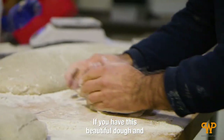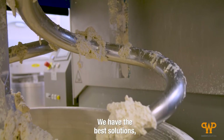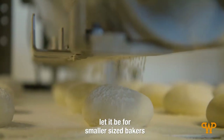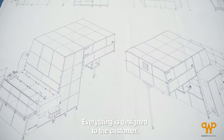If you have this beautiful dough and you want to treat it very, very gently, you need to choose the right kind of equipment. We have the best solutions, let it be for smaller sized bakers, but also for industrial clients. We don't sell cookie cutters, so everything is designed to the customer.